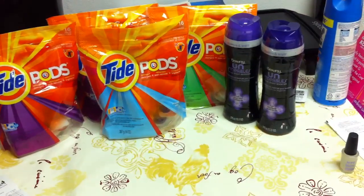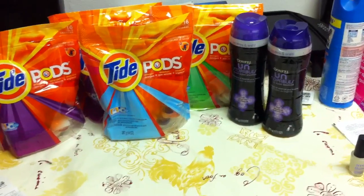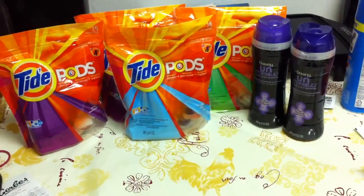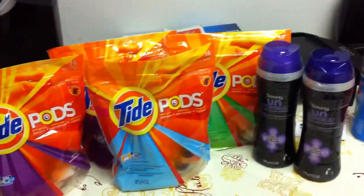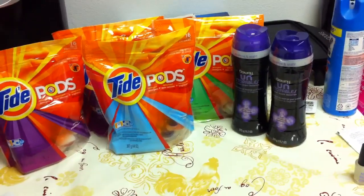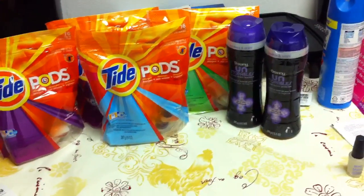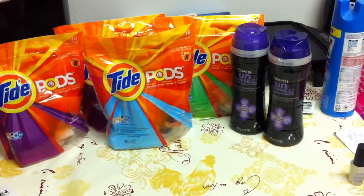Let me start with the Downy Unstoppables. Those are full size Downy Unstoppables — 13.2 ounce. We have that $2 off P&G coupon, and I used the $2 off coupon on that, and then it took off $2 off the total, making those $1.99 a piece, which I think is great for the full size.